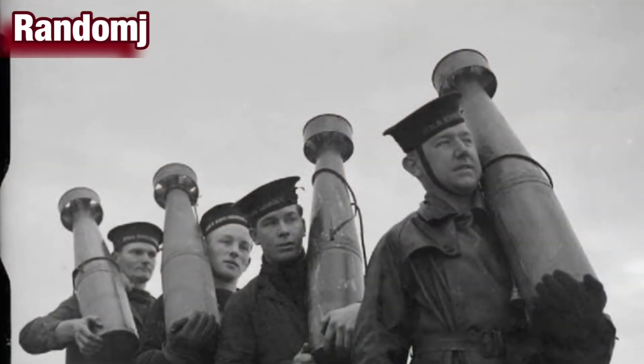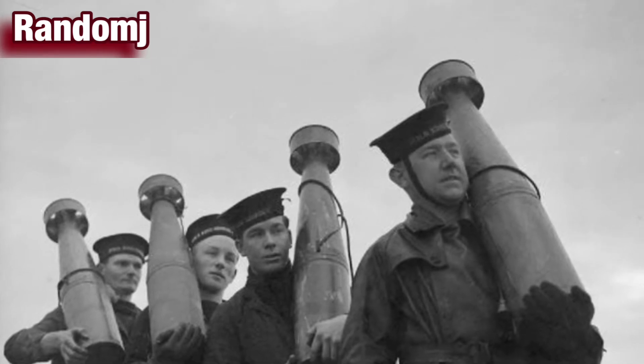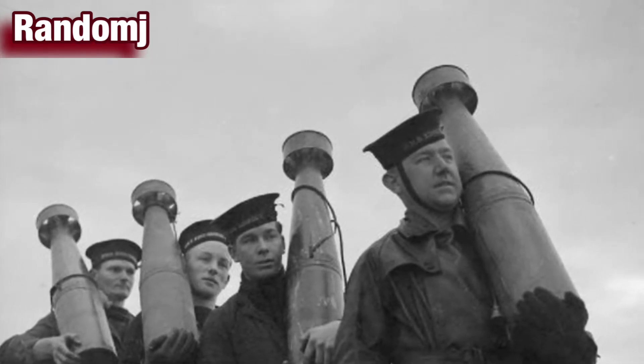Number 1: A ship-mounted aerial mine rocket launcher. The un-rotated projectile rocket launcher was an especially ill-conceived anti-aircraft measure.